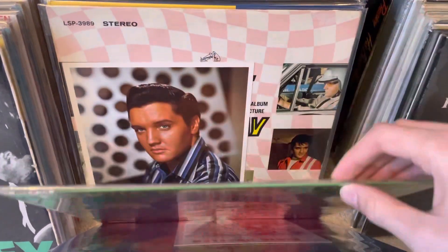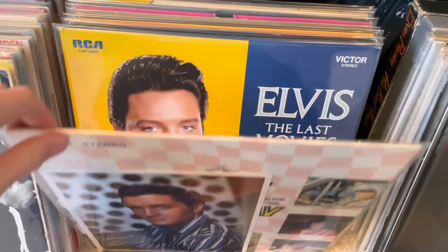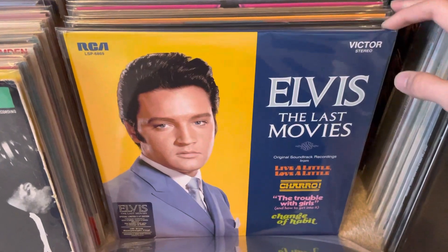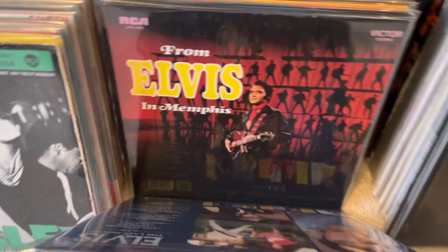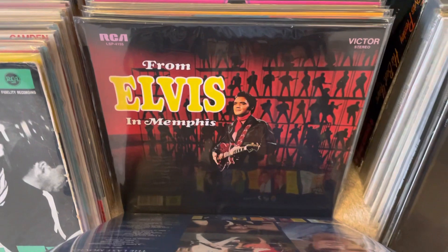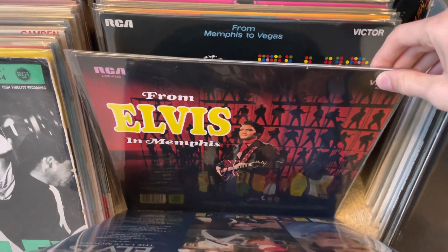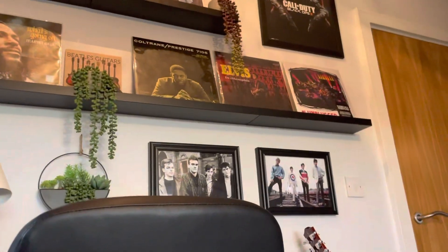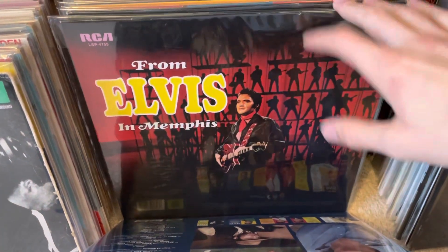Elvis Golden Records Volume 4 UK 70s issue. Original Speedway US with the bonus photo, really nice. Elvis - The Last Movies FTD - that's all the FTDs I have. And here we have one of his best albums - From Elvis in Memphis, original US pressing in the shrink, however the vinyl I think has been played by a dodgy stylus yet again, which is really unfortunate. Actually, this is the Music on Vinyl version - I've got the sealed version up there, forgot to bring it down. It's not sealed, it's in the shrink, sorry.